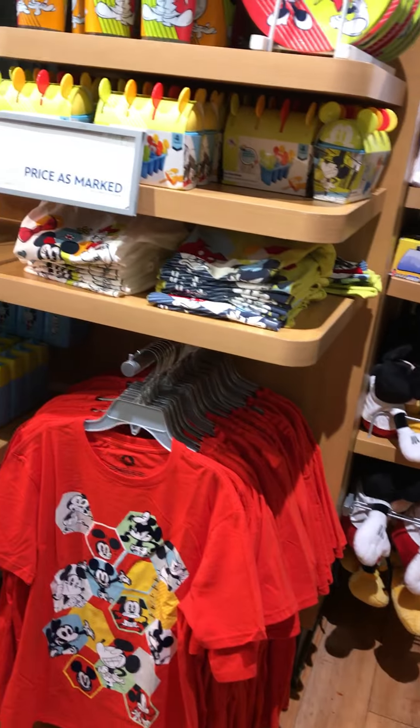This is going to be the elevator at the Disney Store here at Times Square in New York City. There's Times Square.